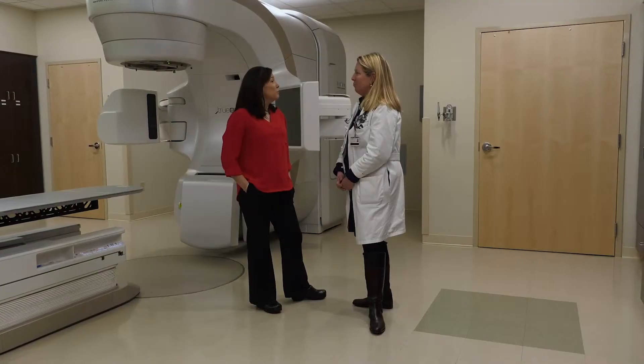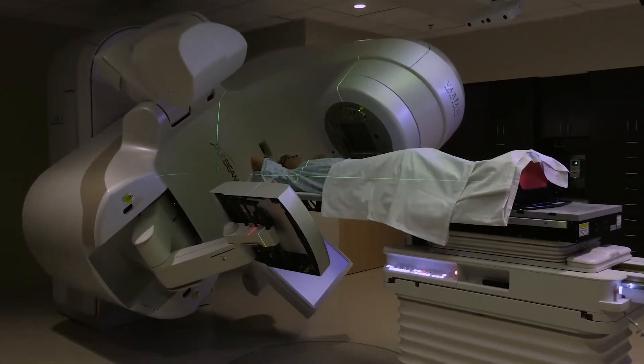These are treatments that have minimal side effects. It's cutting-edge technology. It gives excellent treatment.